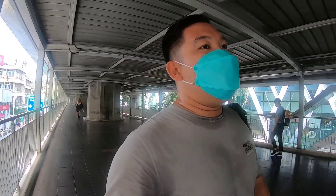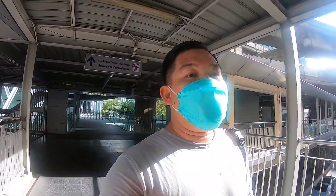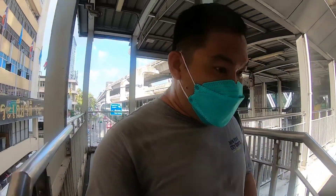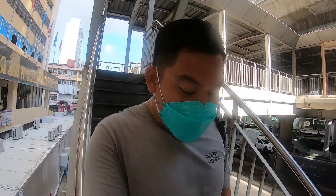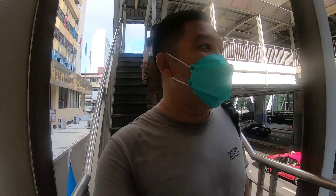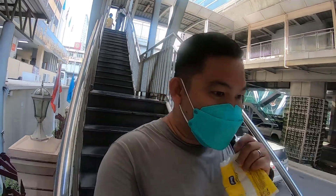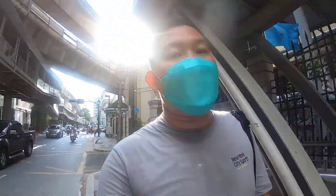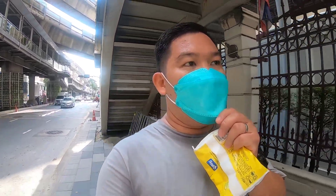The police office opens at 8:30, and the time right now is 10 minutes before 9. I'm also in a hurry because I have work at 11:50, so hopefully we can process the clearance early so I can get home in time. I'll let you know how to process the police clearance to get the work permit — this is the first step. Don't forget to bring the request letter from your employer along with your passport.